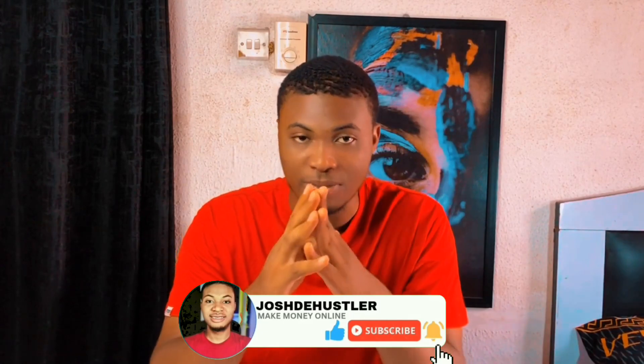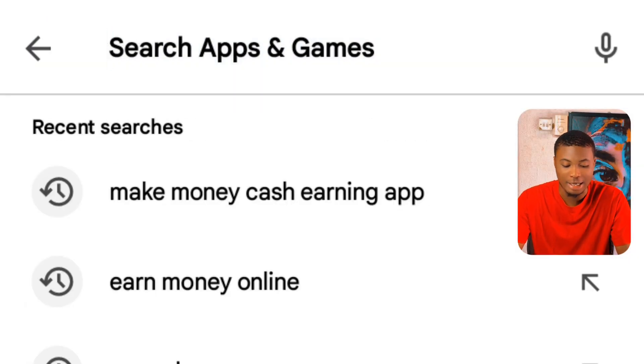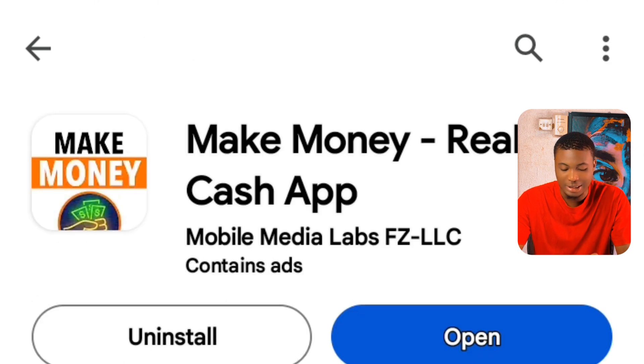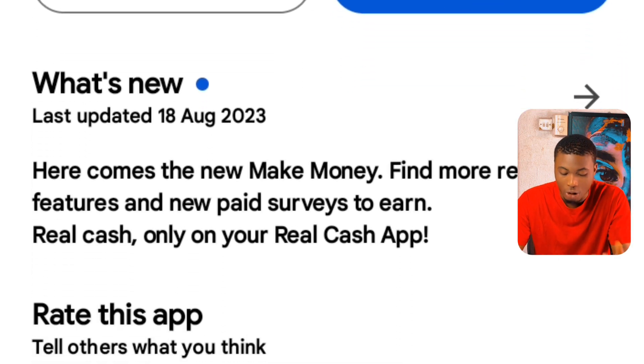Without further ado, let's see. The first thing to do is go to your Play Store to download this exact app. If I go back to my Play Store right here, I type in this exact app and download it. This is the app you need to download on your phone.